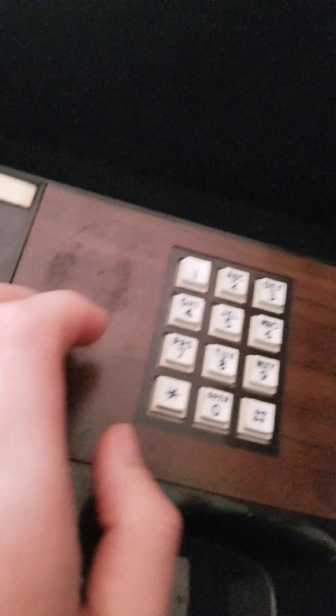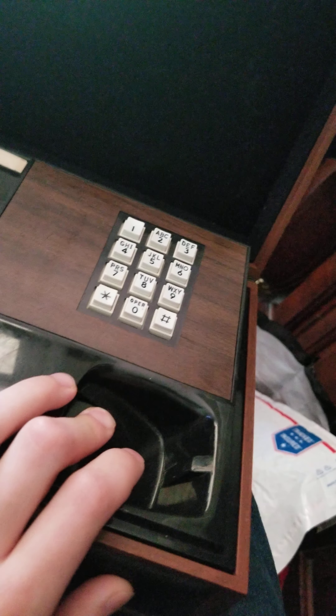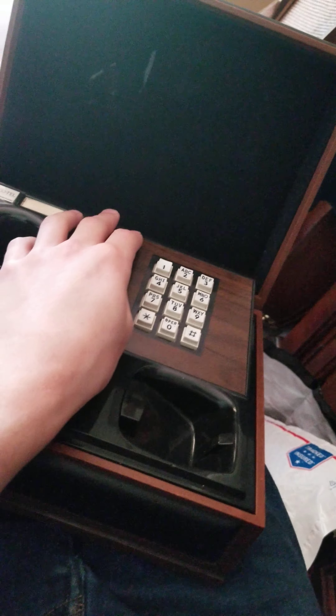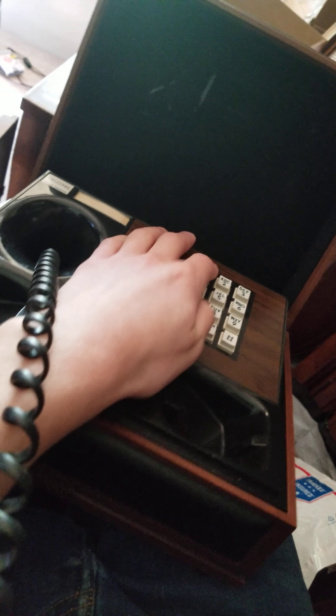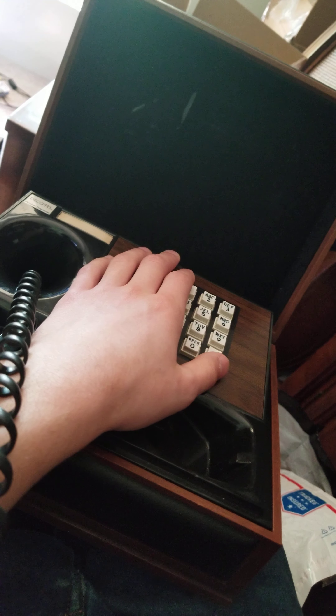All Outstanding Automatic Callback Requests have been deactivated. The number you have dialed has not been recognized. Please try again. You have dialed an invalid feature access code.